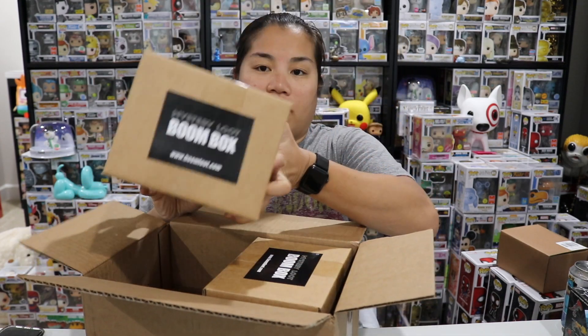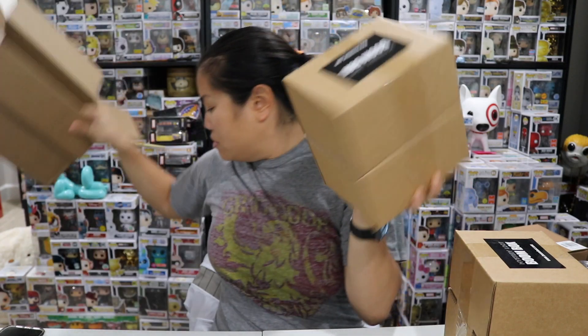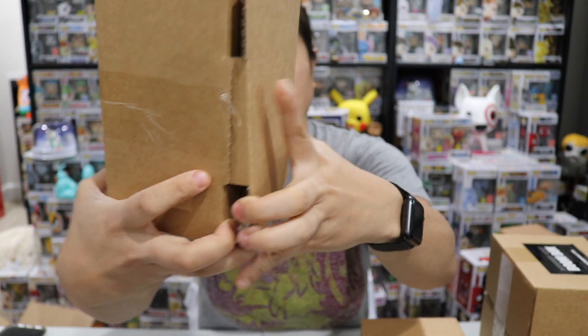So we have our two boxes — this is one and this is two, they tape them together. We're going to go ahead and check out and see what we got. This is weird — they usually tape them next to each other, not on top of each other. So again, we are looking for around $65 of extra value for each box. Let's do box number one and see how we did.